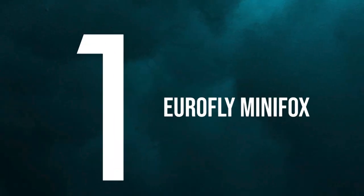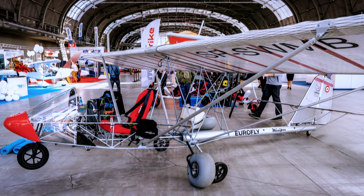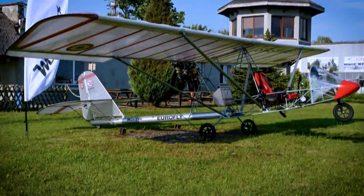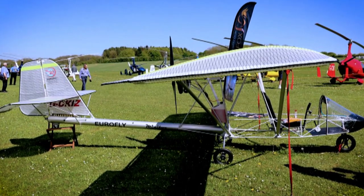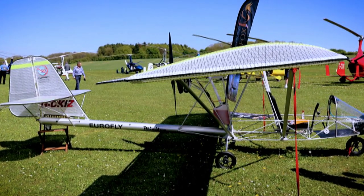Number one: Eurofly Minifox. The Eurofly Minifox is an Italian design produced by Eurofly of Galliera Veneta. The aircraft is supplied as a complete ready-to-fly aircraft or as a kit for amateur construction. The cabin is supplied as a single pre-formed composite structure that nestles snugly over the existing Minifox frame. A hatch on the starboard side allows access to the fuel tank and a composite luggage shelf, ideal for storing bulky items such as camping gear.